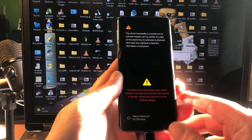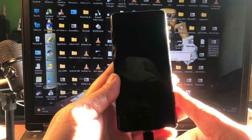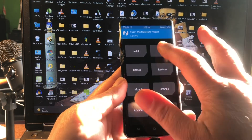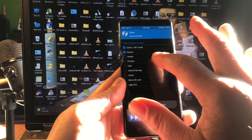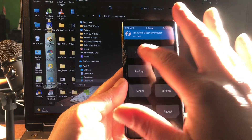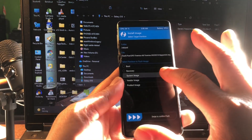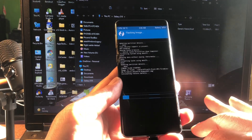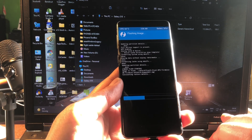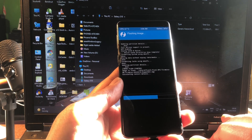Hit the power button and go into recovery. Now we're going to do something critical: wipe dalvik, system, cache, and data again. Then we select the GSI and install it to the system partition. This is the Pixel 5 DP2 — Android 13 Tiramisu — and we let it install.